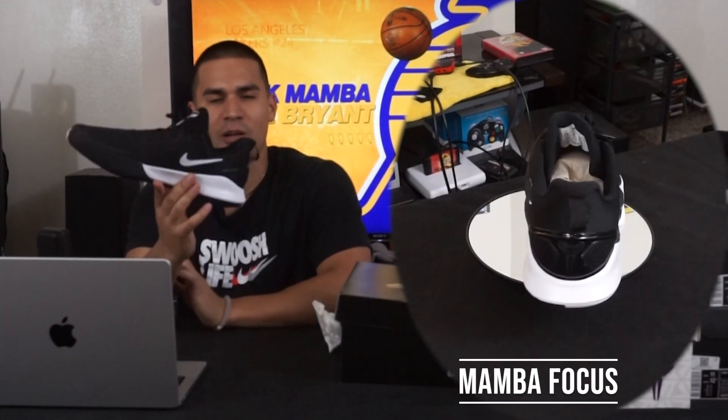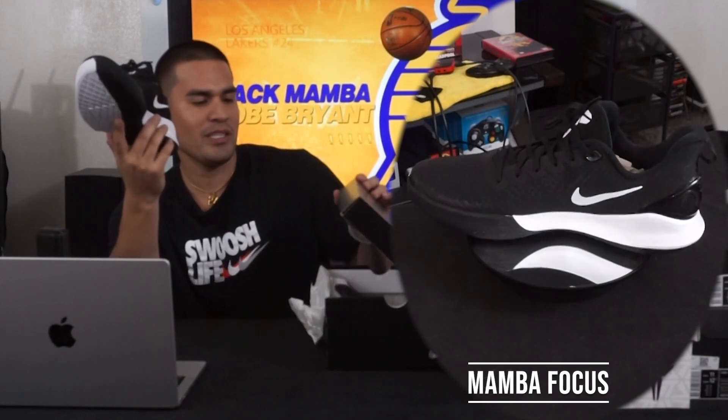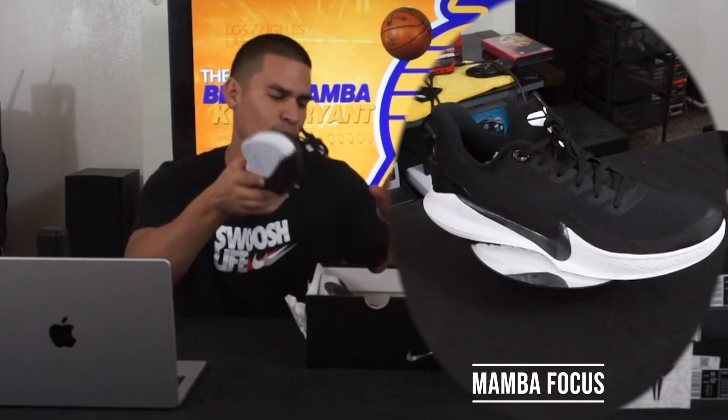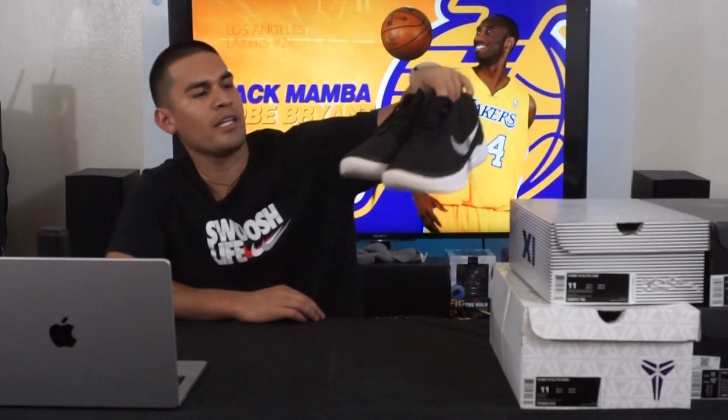I think it retailed for around $100, but I remember at the outlets they were sitting for $40 and that's when I picked them up. After he passed away, a lot of people were picking these up and selling them for like $150 to $200, which I thought was crazy for this kind of baseline model. I've kept mine in really good condition — I rarely wear them.